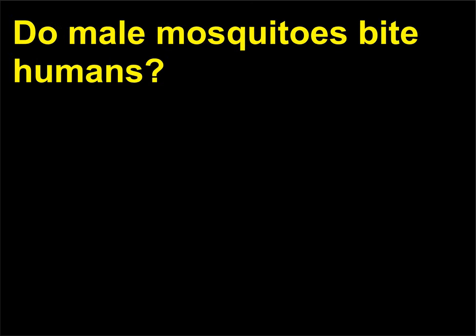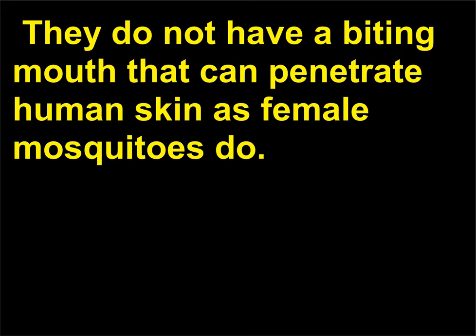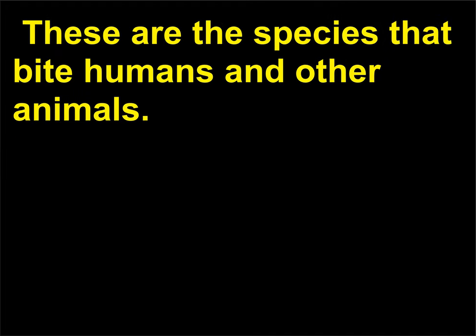Do male mosquitoes bite humans? Male mosquitoes do not have a biting mouth that can penetrate human skin as female mosquitoes do. In some species the females, who lay as many as 200 eggs, need blood to lay their eggs. These are the species that bite humans and other animals.